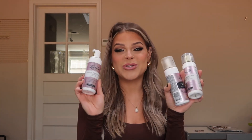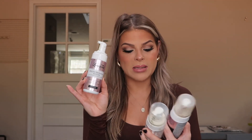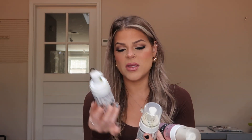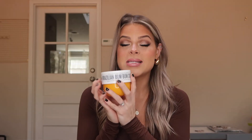Next up, some self tanner. This is my OG ride-or-die favorite — the Loving Tan Deluxe Bronzing Mousse. I have the Ultra Dark and the Two Hour Express in Dark. I've tried so many self tanners and this one just gets super dark and leaves such a nice tone on your skin. Every time I wear it, people think it's my real skin tone. It blends really nicely — I love it.